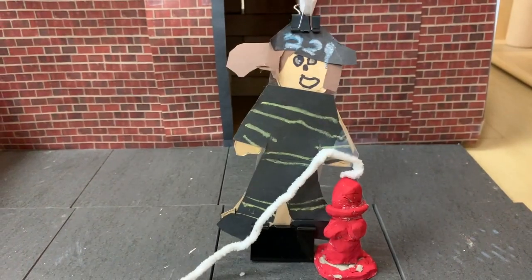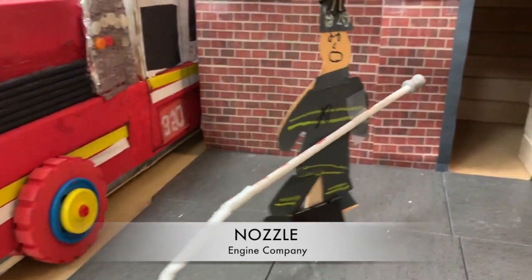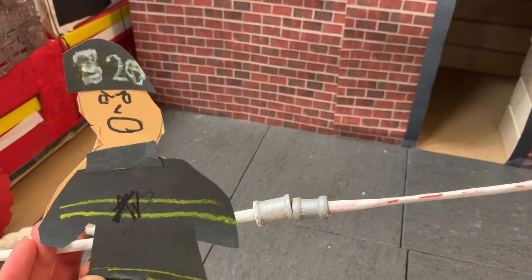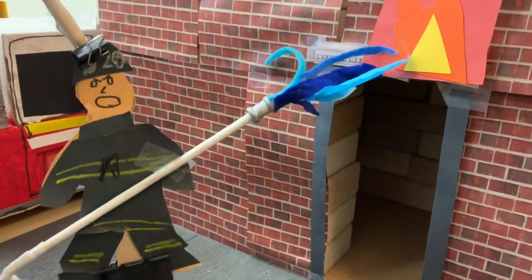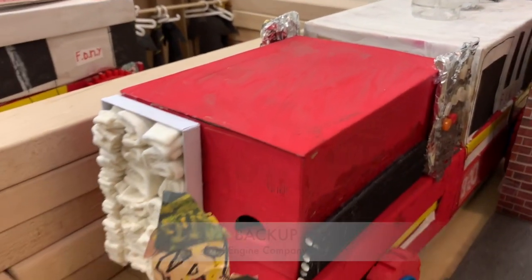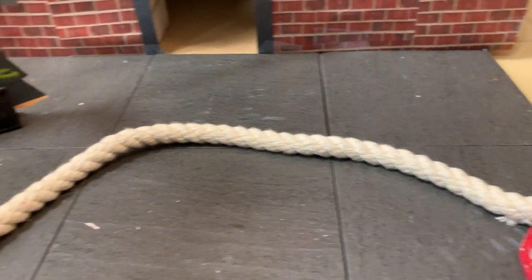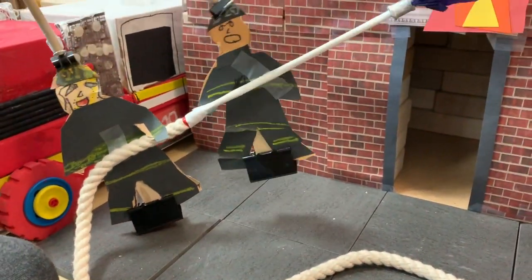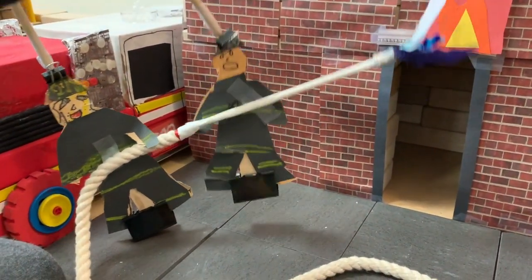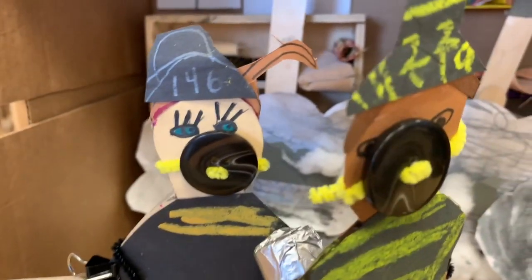I hook up the hose to the fire hydrant. I am the nozzle firefighter. I hook all the hoses together and spray the water on the burning building. I'm the backup firefighter. I help the nozzle firefighter hold the big hose — it's really heavy and hard to control. We work together to point the hose at the fire.